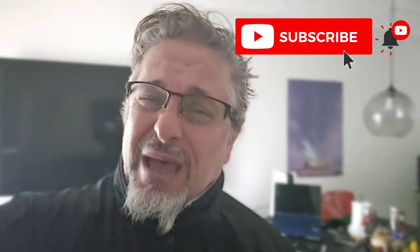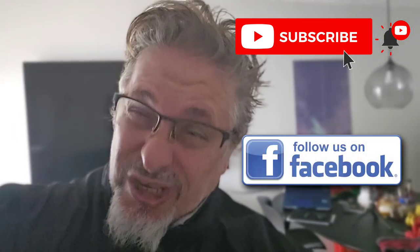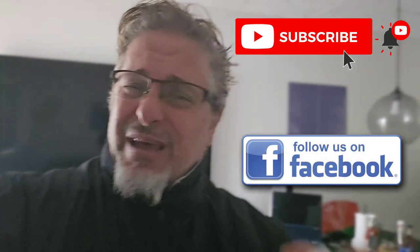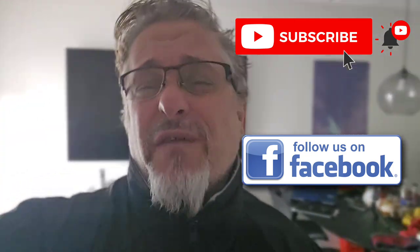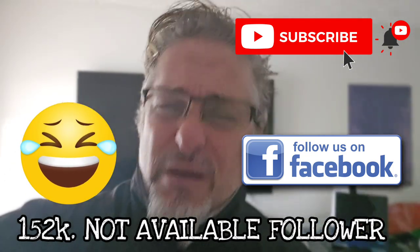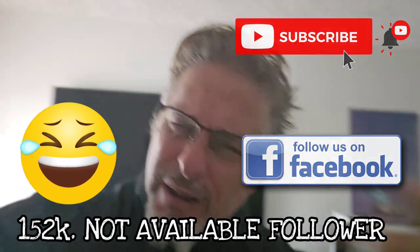And if you're watching this on my Facebook page, which is also Sakalam Shawarma, take and just click on the follow button. We have over 152,000 followers and we would so love to have that grow with more followers. So welcome, everybody.